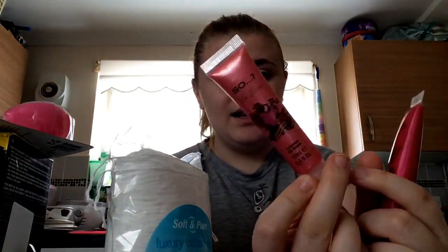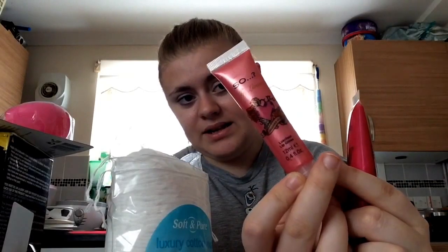The last thing from Savers is these two So In Love / So Fab lip glosses in strawberry and grape flavour — both cost a pound. They're kind of taking over after the perfume range. One is a dark purple and the other is a dark pink, though it looks darker on camera — it's more of a light-ish pink.